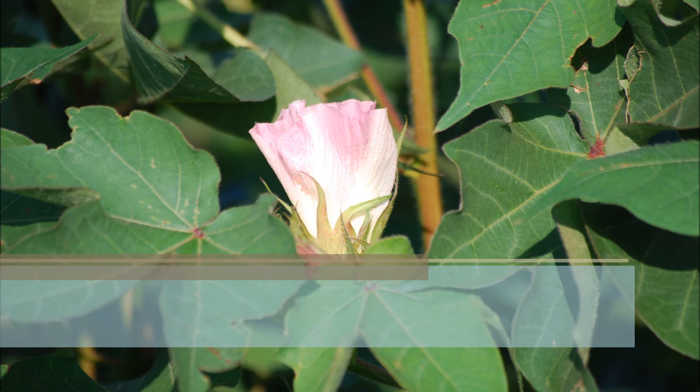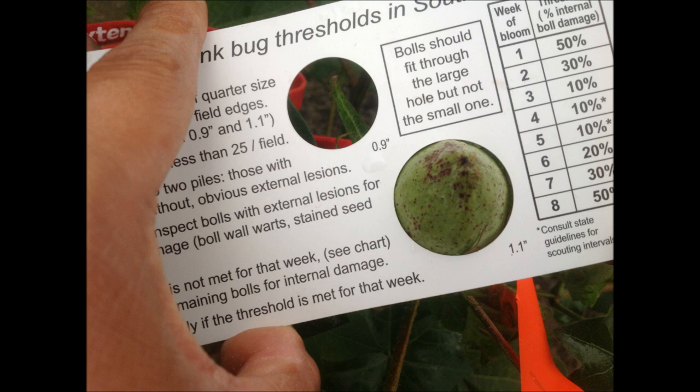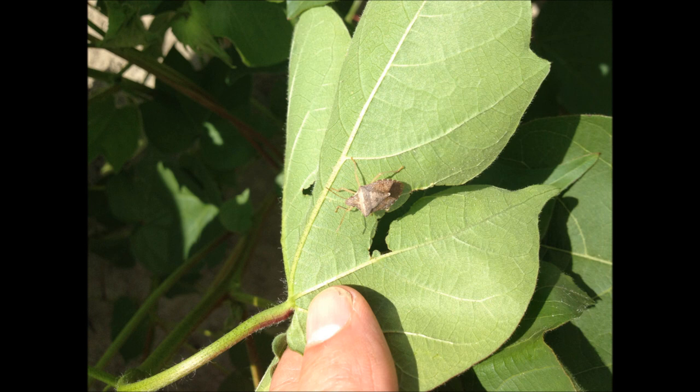Once you reach threshold, you'll want to know if you're dealing with brown or green stink bug, as this will impact product selection. Work with your dealer and consultant to identify an appropriate product.